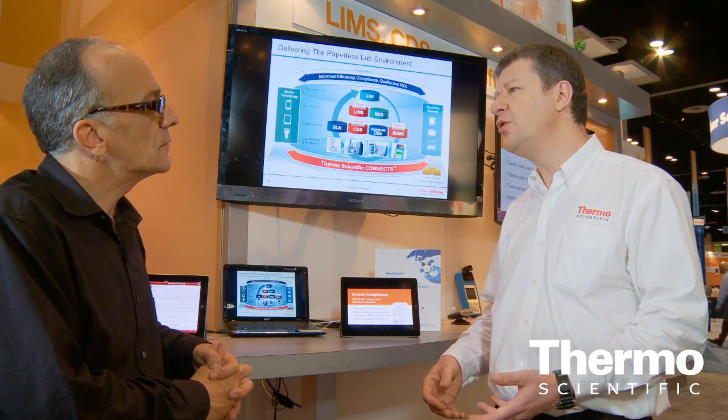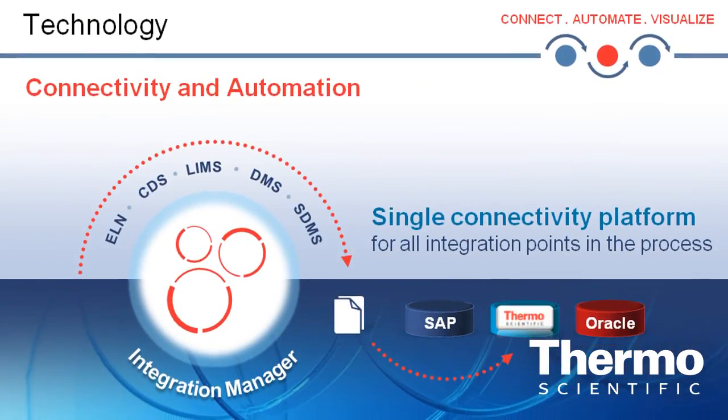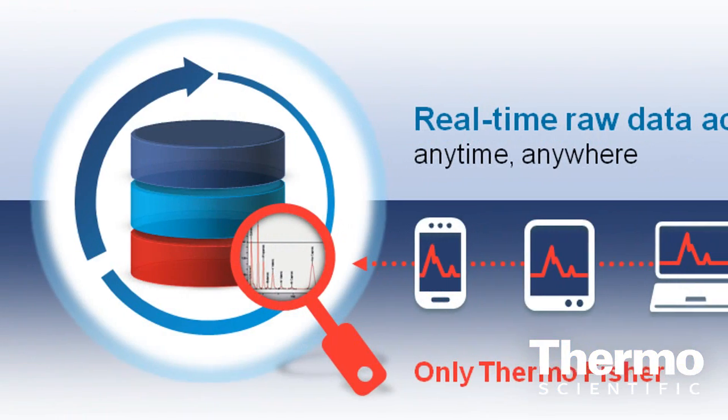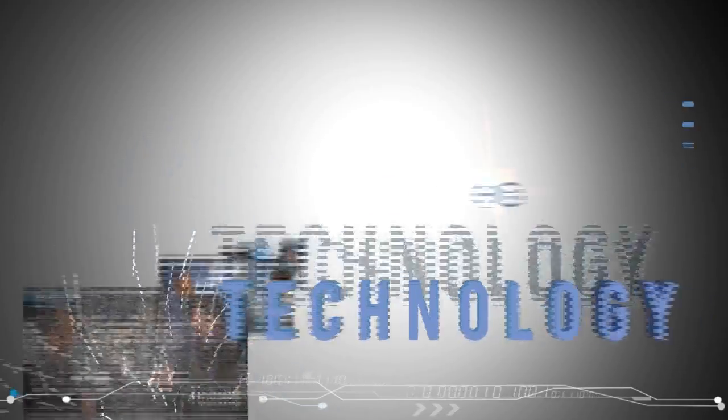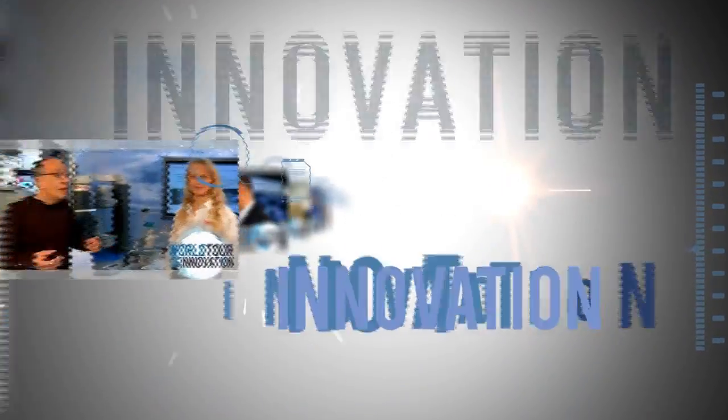One key dimension is that as technology has evolved, people are becoming more mobile with their computing. We're seeing a demand for people to be able to take that information outside the confines of the lab, using devices like smart tablets and smart phones. They want to be able to interact with the data and see real-time data. Part of our Connects strategy is to deliver that information on a variety of different devices, from a traditional desktop PC through to a smart phone. Learn more at thermoscientific.com/paperlesslab.